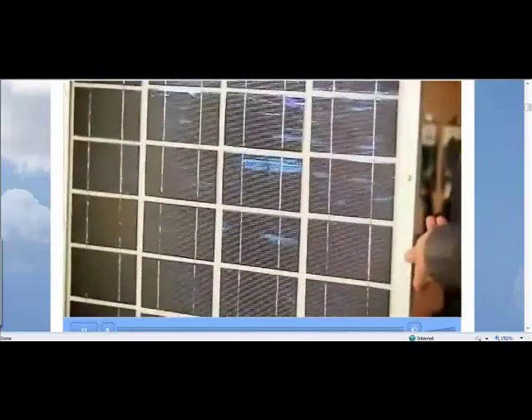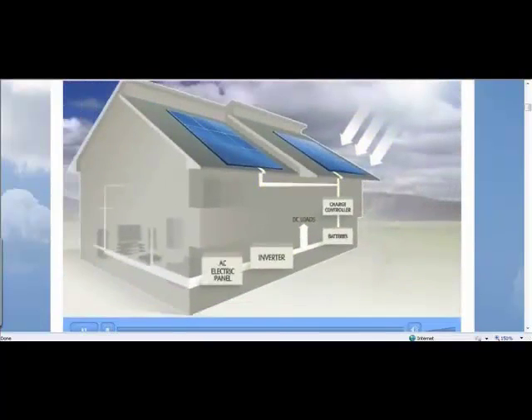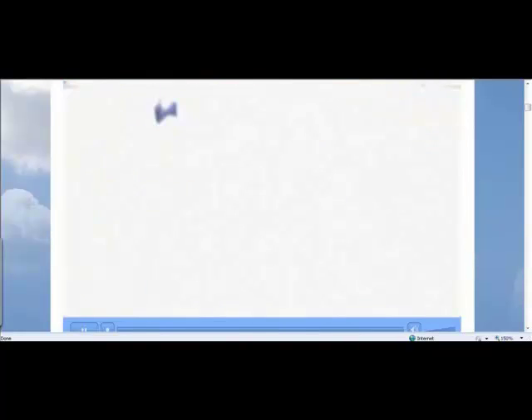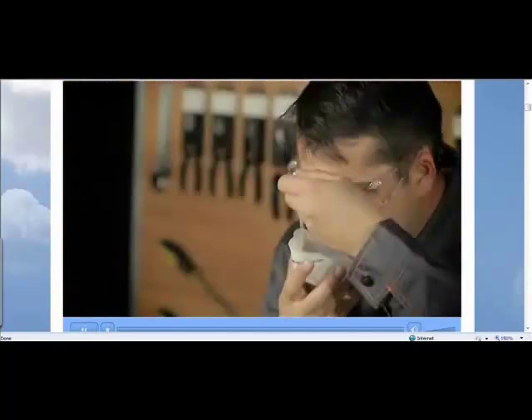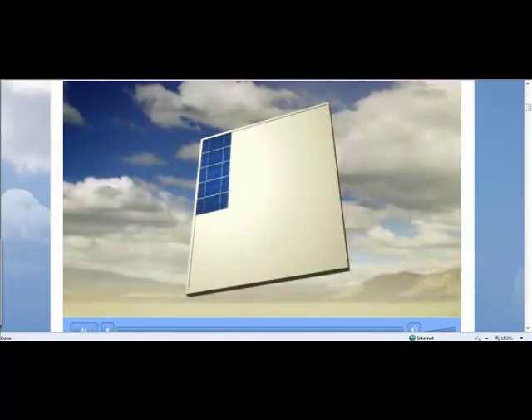Our tutorial video contains detailed information on solar panel building, such as the process of solar power conversion, the tools you're going to need, detailed schematics on calculating the amount of power you'll need to power your household, and the size of the panel accordingly.